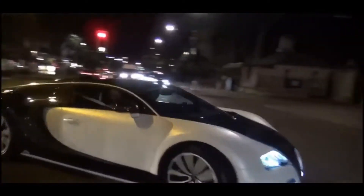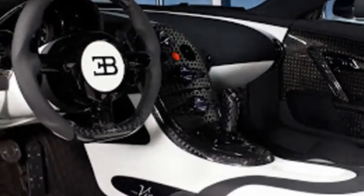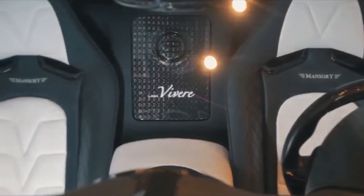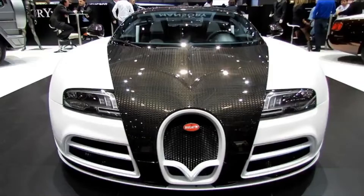Not only the outside had modifications, but the inside as well, with hand-stitched leather black and white upholstery that matches the exterior, aluminum pedals, and copious amounts of carbon fiber. As you can see in the front of the Bugatti there is a small V, representative of the name Viver.